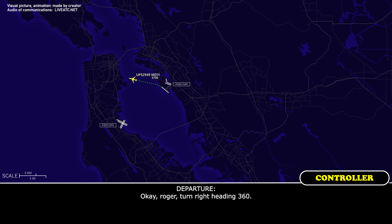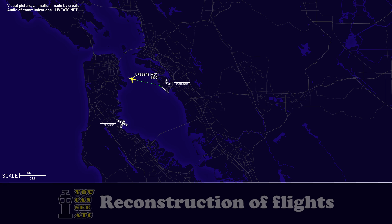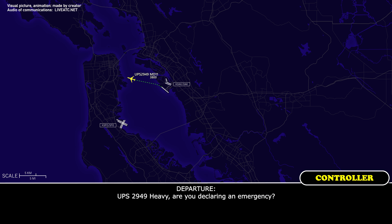Roger, turn right heading 360. UPS 2949 heavy, are you declaring an emergency?